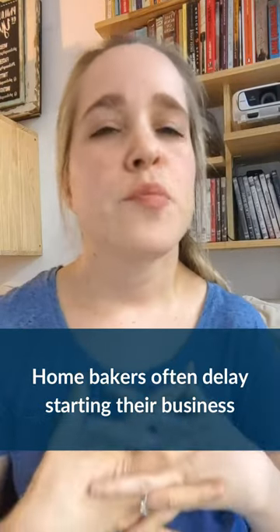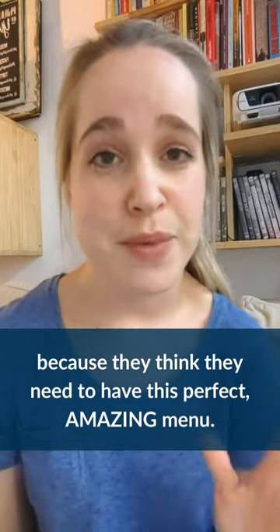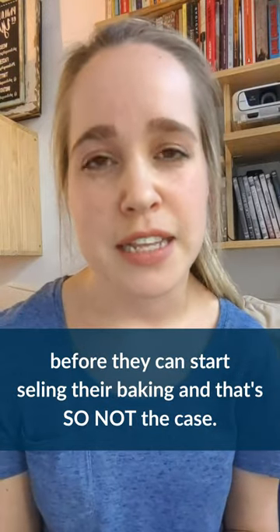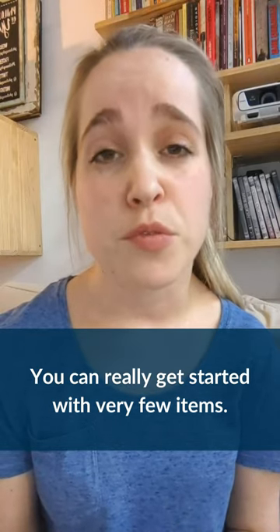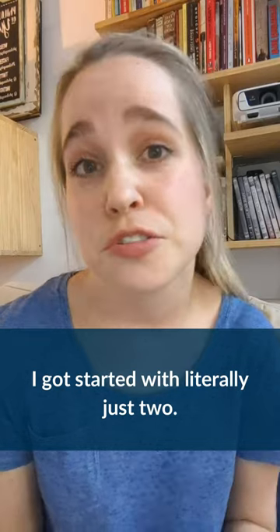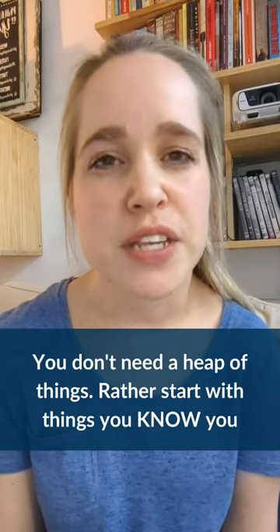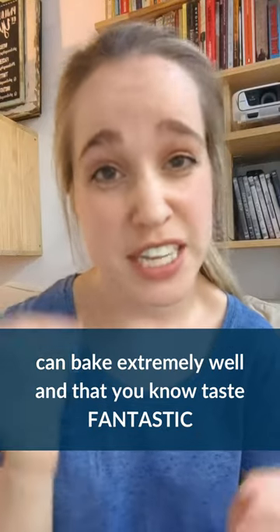How do you choose what to put on your menu? Home bakers often delay starting their business because they think they need to have this perfect, amazing menu before they can start selling their baking — and that's so not the case. You can really get started with very few items. I got started with literally just two. You don't need a heap of things. Start with things that you know you can bake extremely well and that you know taste fantastic.